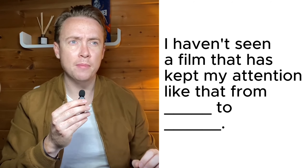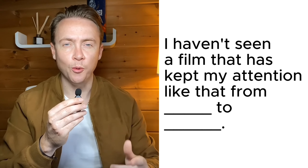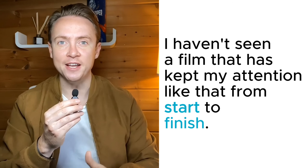Question number two: "I haven't seen a film that kept my attention like that from _____ to _____." The answer was: from start to finish.